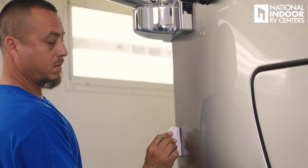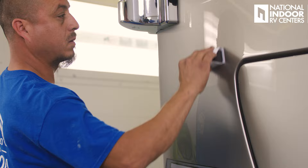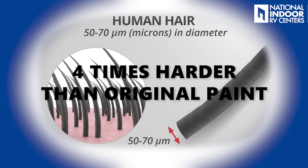So Mark, what is ceramic coating and what are the benefits? A ceramic coating is just what it sounds like — it's a coating applied over the top of the coach that puts a ceramic barrier between the elements and your paint job. It is literally just what it sounds like: it's a hardened material that is roughly four times harder than the paint on your coach.